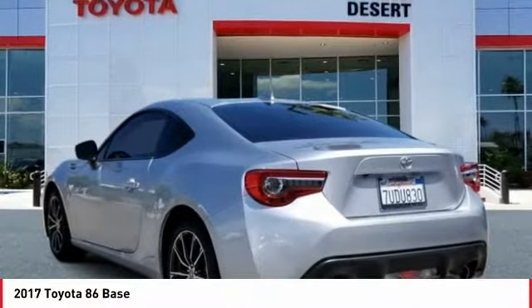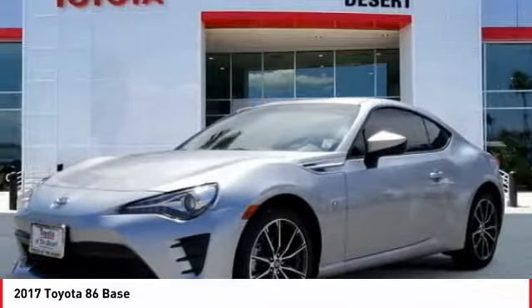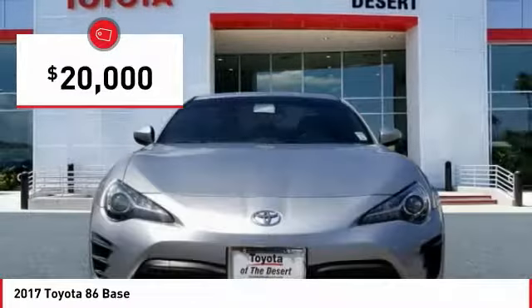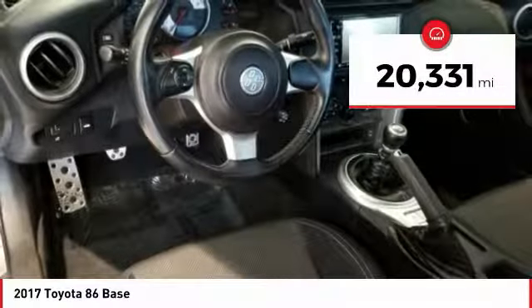Not only does the exterior supply a bold look, but the interior will remind you that you're sitting in a premium vehicle, and is priced below $20,000. This vehicle has less than 25,000 miles.